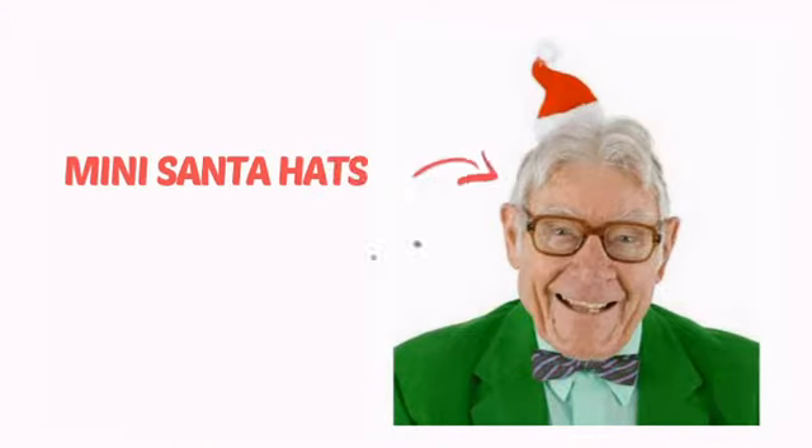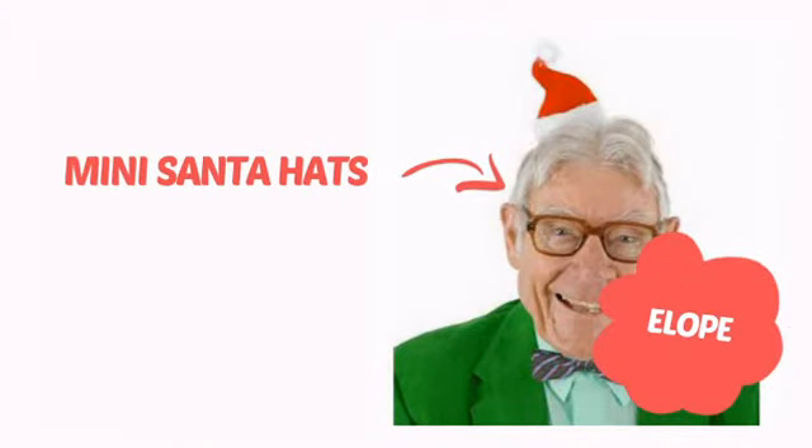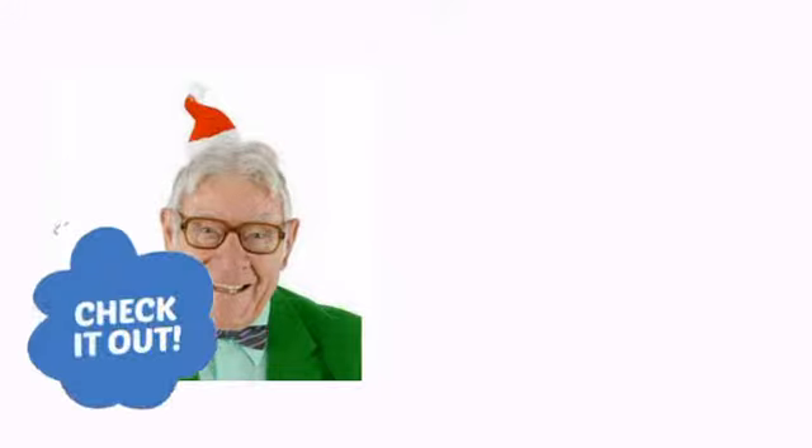It's time to accessorize your look with these cool costuming ideas from Elope. Check it out!